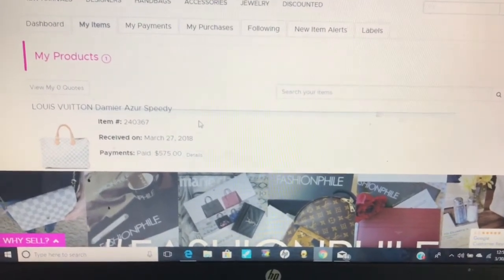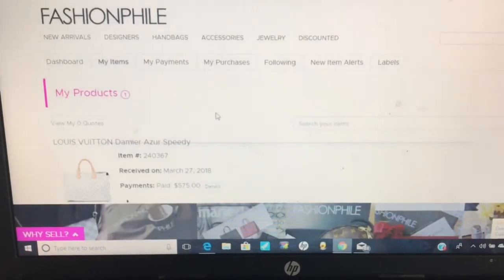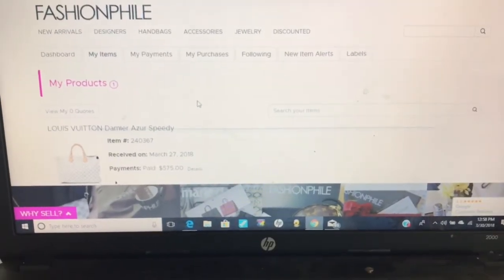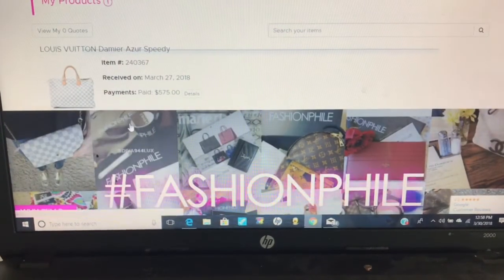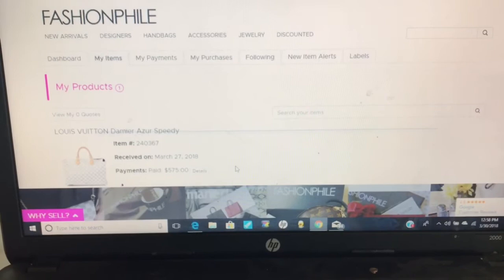This whole process took about a week. It was really awesome. I am so happy that I finally found a place where I can sell my bags. It only took about a week total — it was awesome. That is how I sold my bag.